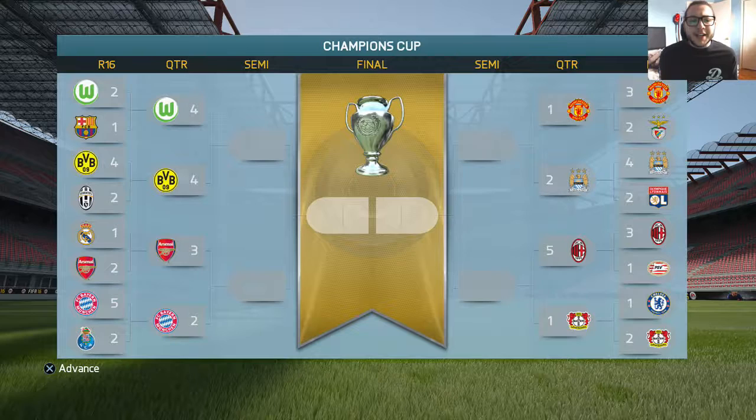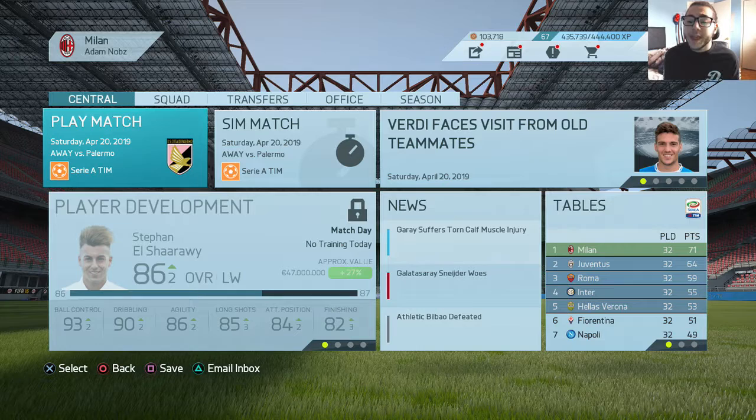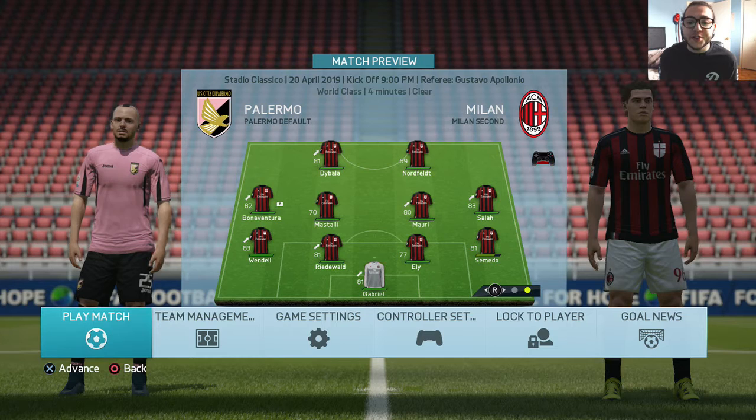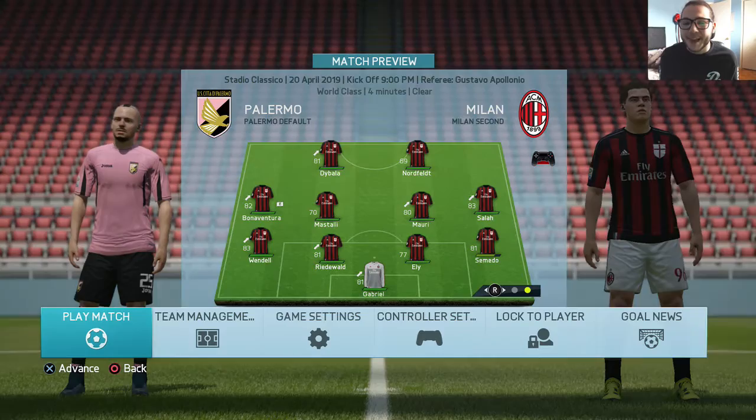Looking at the other results: Wolfsburg and Dortmund finished 4-4, probably going to extra time or penalties. Arsenal beat Bayern Munich 3-2 on aggregate. Man City 2-1 over United on aggregate. Even though we've moved on to the semifinals, we cannot forget about Serie A. We have an away game against Palermo, so I'm going with a very rotated lineup: Gabriel, Semedo, Eli, Ridwald, Vendel, Salah, Mauri, Mastalli, Bonaventura, Zlatan Ibrahimovic in his first game, and Paolo Dybala.